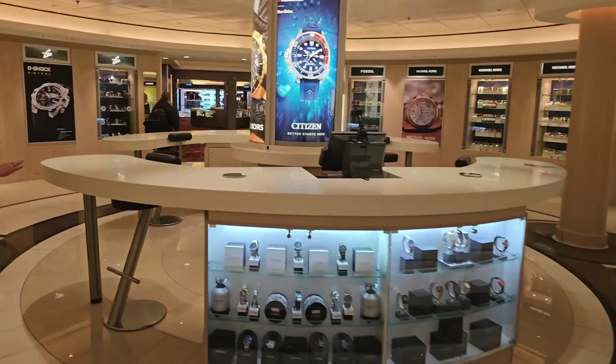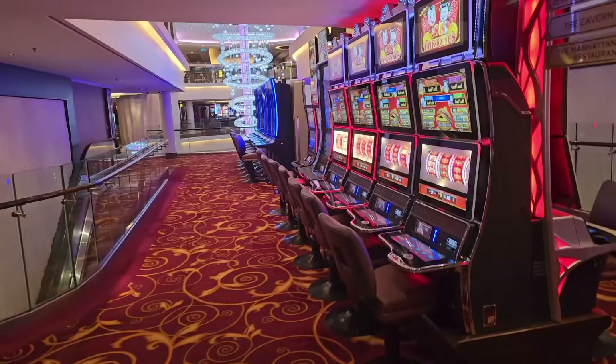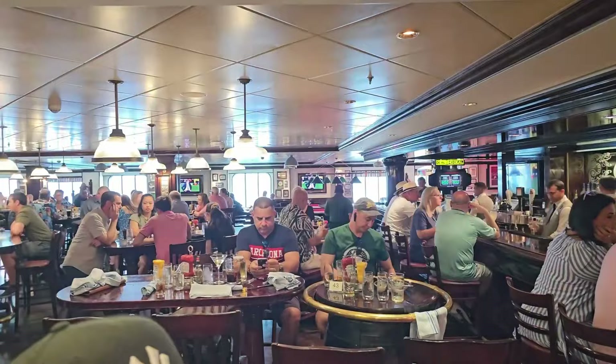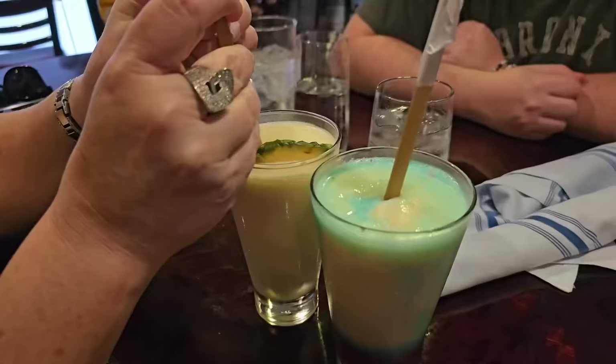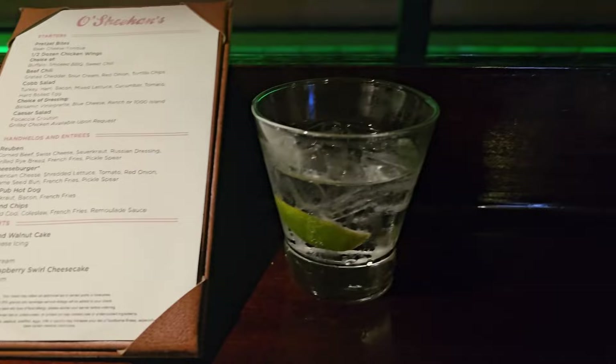Once on board we headed to our rooms, dropped off our bags, then went to the muster meeting location to check in. Since we'd watched the instructional videos online, the staff just had to scan our cards and our vacation officially started. It's very important to get this out of the way early — sometimes your drink package won't begin until you've checked in.